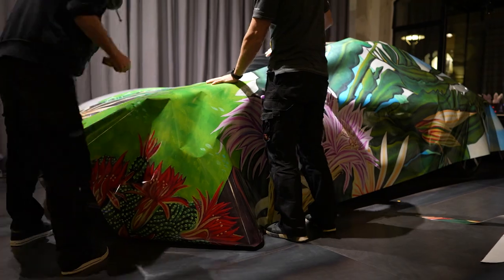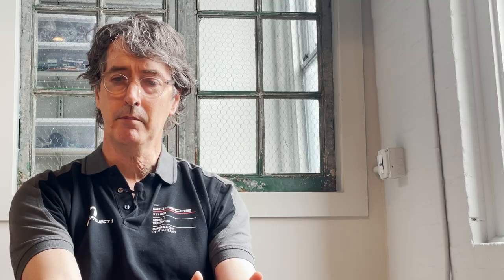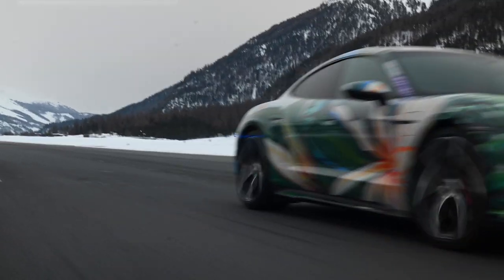The idea of how the imagery flowed across the bodywork and culminates in this kind of bloom at the rear of the car when you see it go past was an effort really to make it like a totalizing idea of an artwork, an artwork that could move. It's a kinetic sculpture in essence.